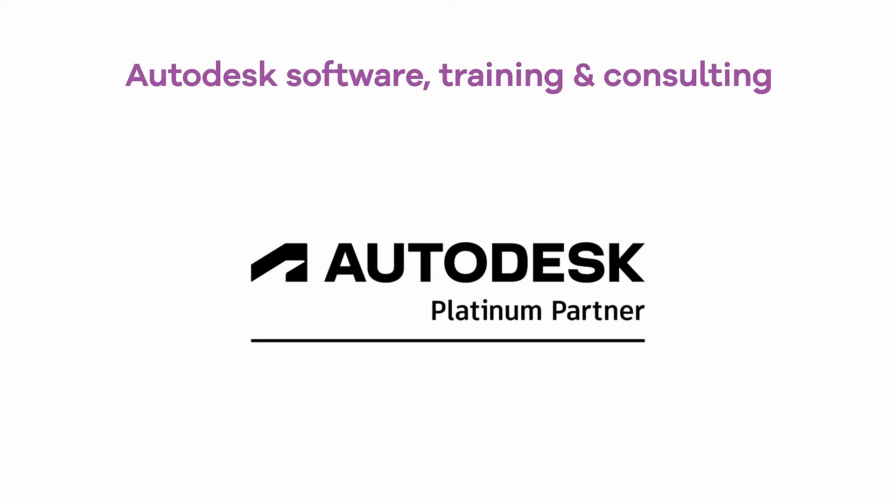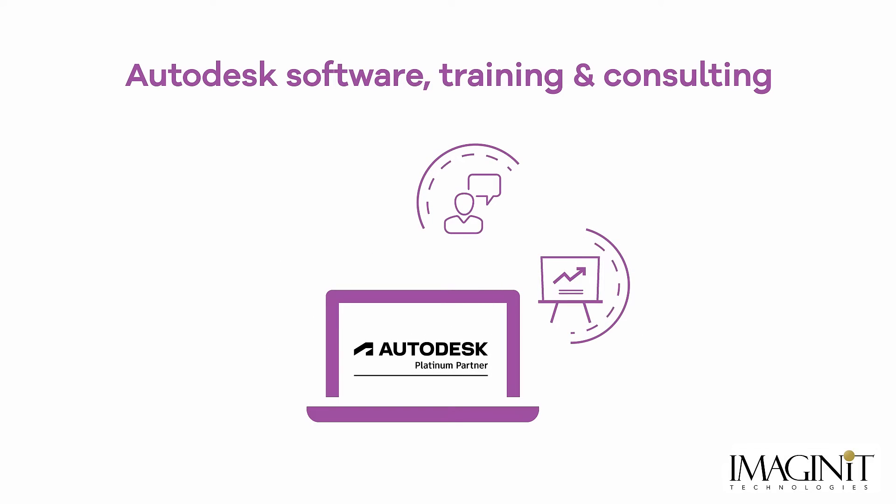And, as an Autodesk Platinum Partner, our sister division, Imagine-It, can support you with Autodesk software training and consulting services.